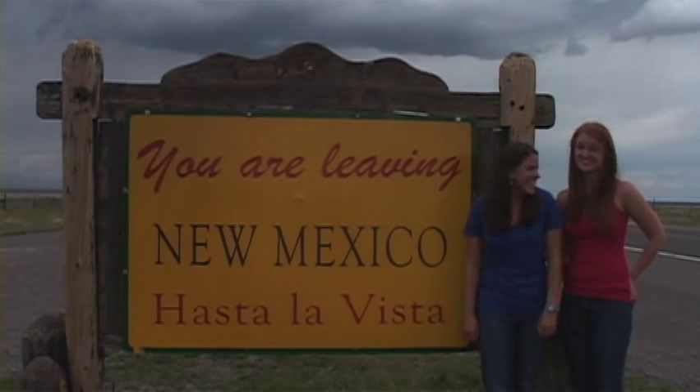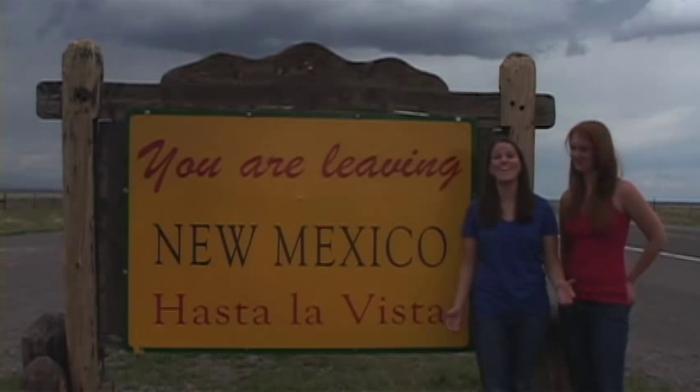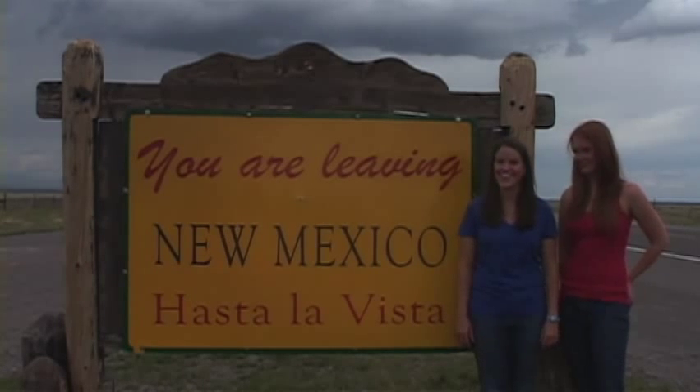While we did see some cacti, creepy lizards, several prairie dogs, and a ton of dry nothingness, we would have missed out had we not taken a chance on Taos.